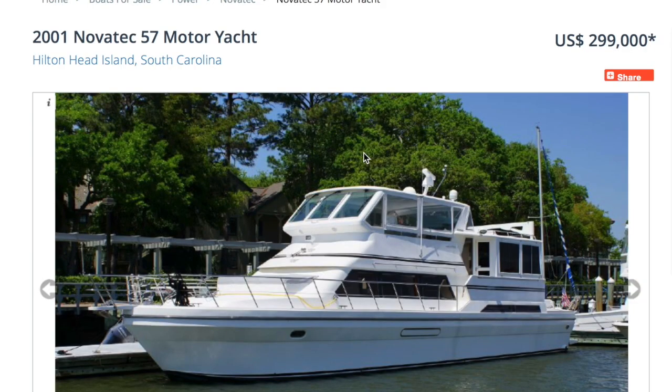I'm actually kind of excited to show you today's boat, even though it's not a boat that I would ever think I would be excited about. I'm amazed that you're excited because I don't think this is the prettiest boat. It's not a pretty boat. Here's what I'm coming to realize: we may have a forever boat scenario later on in life. This is not a forever boat. This is a loop boat, which is basically a river boat. It is a 2001 Novatec 57 motor yacht located in Hilton Head, South Carolina, which would work very well for us being here in Atlanta.